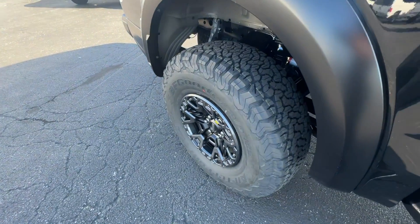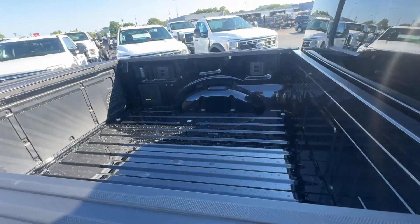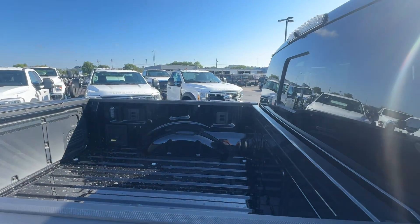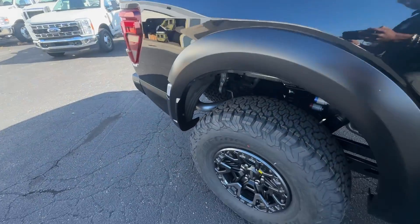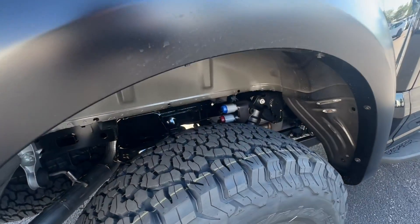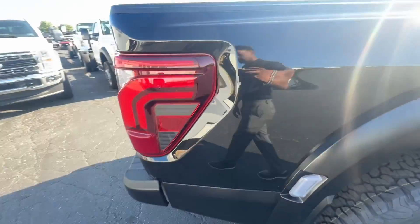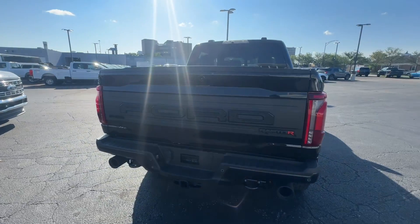Looking into the tailgate area, we see that consistent five-and-a-half foot bed and that bed camera up top. Super nice. The suspension really complements the wheels as well. I feel like those would be perfect tires — I wouldn't upgrade those one bit.